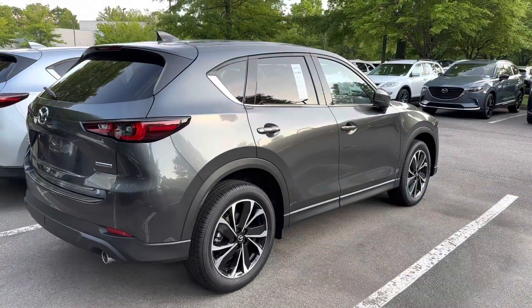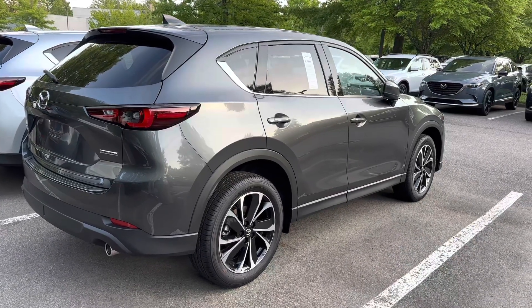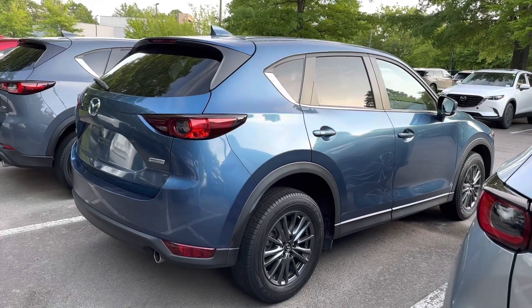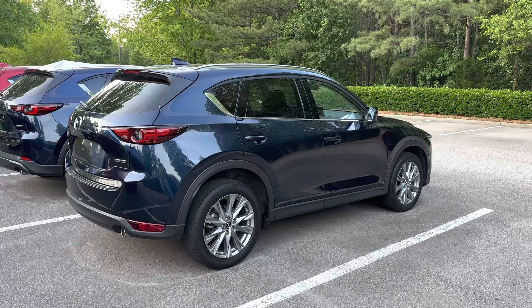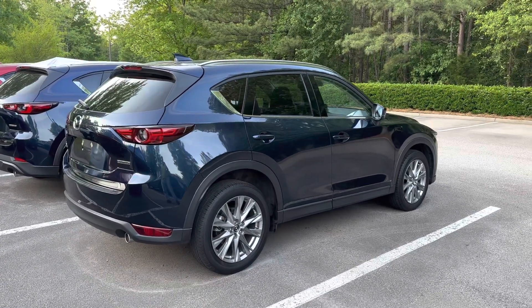This is the machine gun gray, the true gray color. This is the lighter blue color. And lastly, the dark blue, the sonic dark blue color. What do you guys think? What's your favorite color on the 2023 Mazda CX-5?